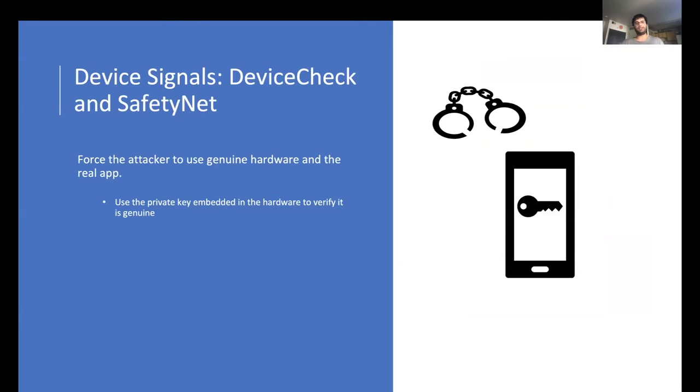To collect device signals, Boxer forces the attacker to use genuine hardware and the real app with device check. Internally, device check uses hardware-backed tokens stored on the device by the manufacturer to verify that it is genuine.